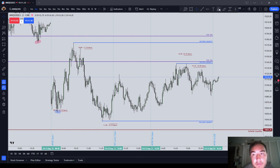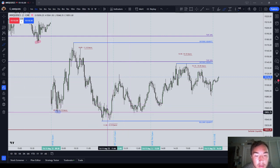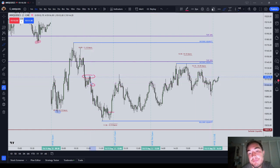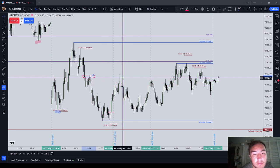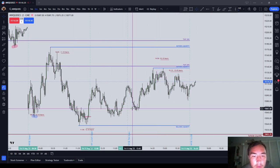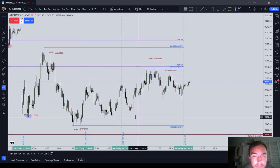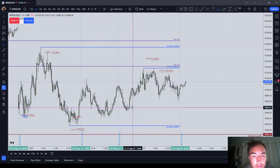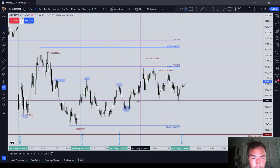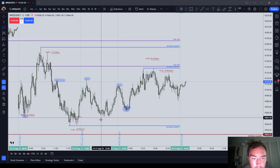Third trade of the day for the lunch session would have really been a long somewhere down here. As you saw this candle form, your stop would go right there and you're aiming for this — you could have aimed for this as well, or just taken it off somewhere in here. The next trade of the day — I would say probably really where your next trade should have been would be all the way over here, and then aim for these buy-side targets which got hit. Your stop would go below the consequent encroachment of that wick, right down here at 15,054.